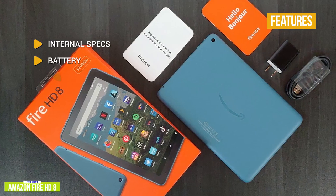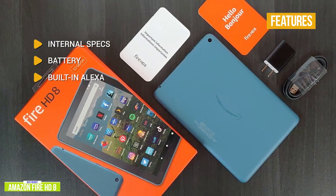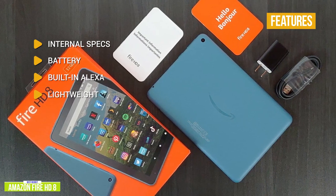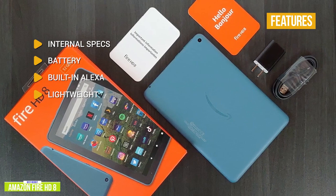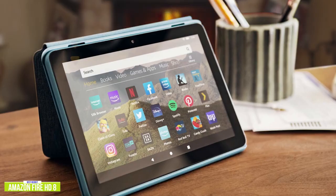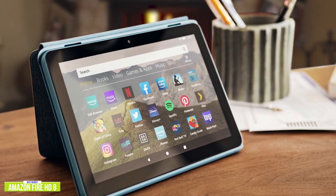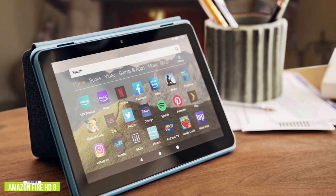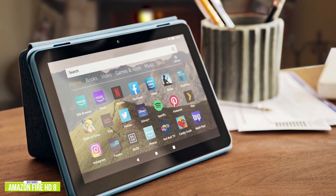Battery-wise, you'll get about 12 hours of mixed use. Built-in Alexa lets you find information, play videos or music, or even open apps. Weighing just 0.8 pounds, it's a great mobile companion to take anywhere. If you're in the market for an inexpensive tablet to surf, shop, and watch streaming content from your favorite streaming sites, the Amazon Fire HD 8 is one of the best budget tablet options you'll find.